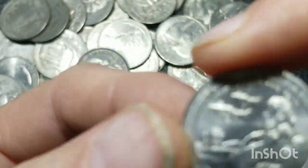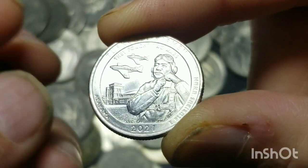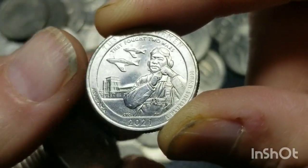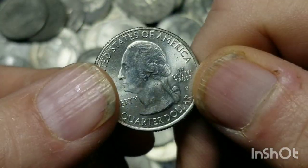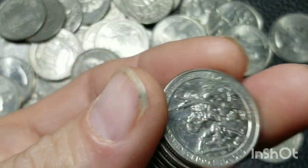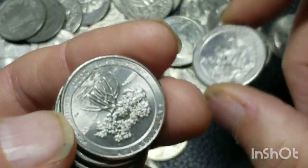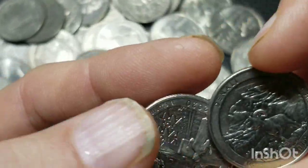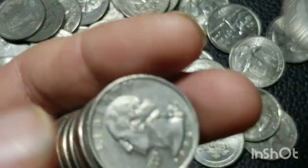My first Tuskegee coin! I do not have the error where the building looks like it's on fire over here, but there could be an error — I have to go look and see what errors exist. That's the only one I know of off the top of my head, though I know there are a couple I've seen videos for.